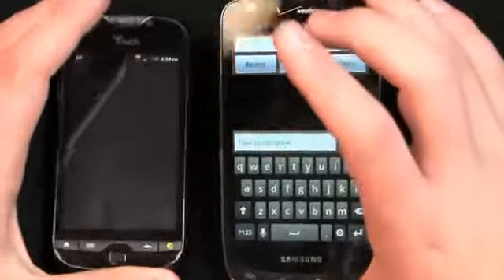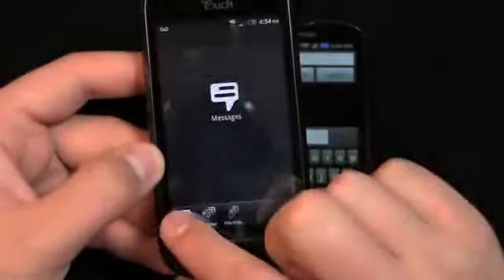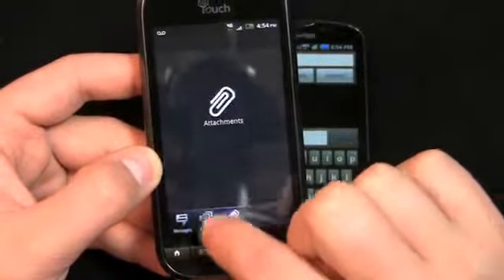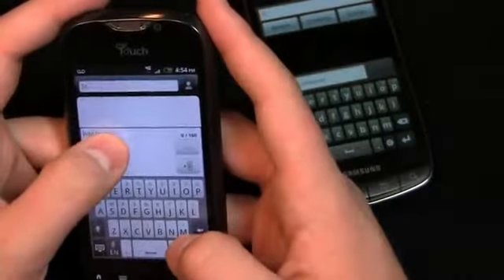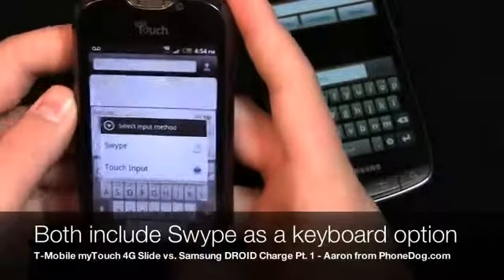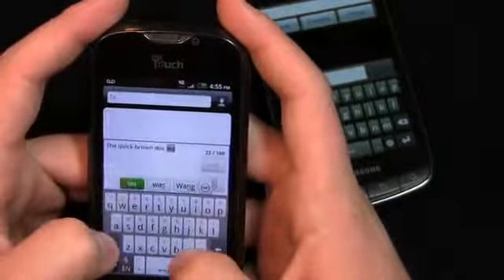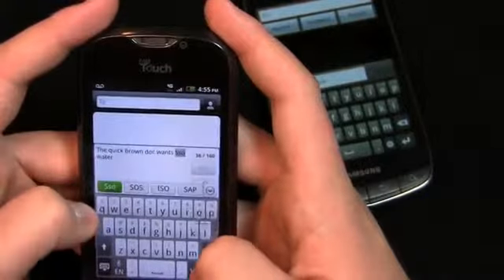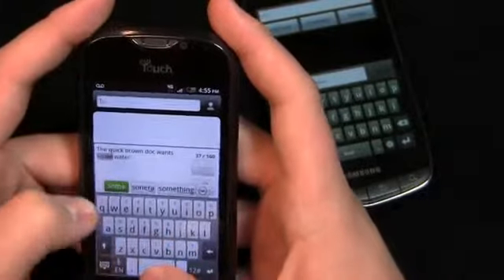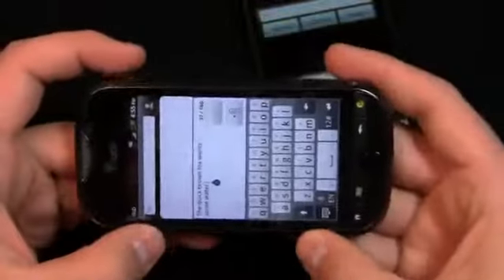Looking at text messaging on both devices: the Droid Charge has more screen real estate with its 4.3-inch display, so the virtual keyboard experience is better there. On the MyTouch, you get HTC's Sense keyboard plus Swype pre-installed. However, the 3.7-inch display makes it a bit cramped for virtual typing. In landscape mode there's more real estate, but the physical keyboard is also available as an option when you need it.